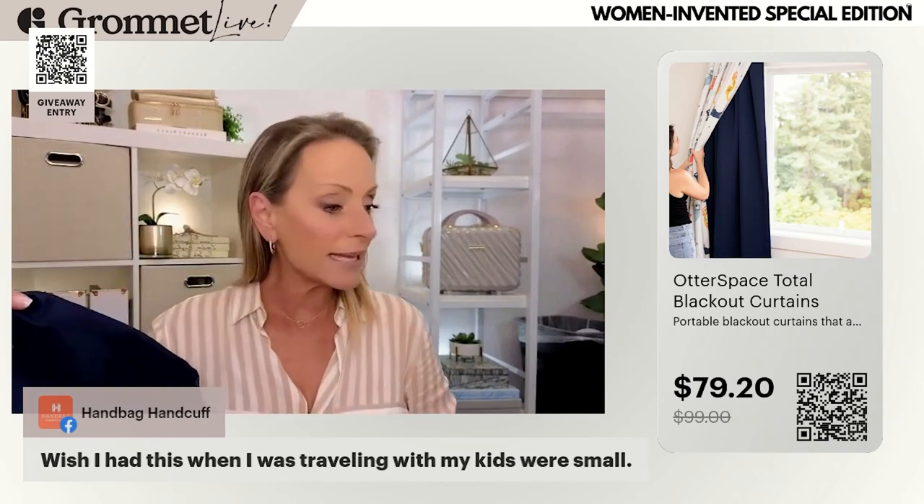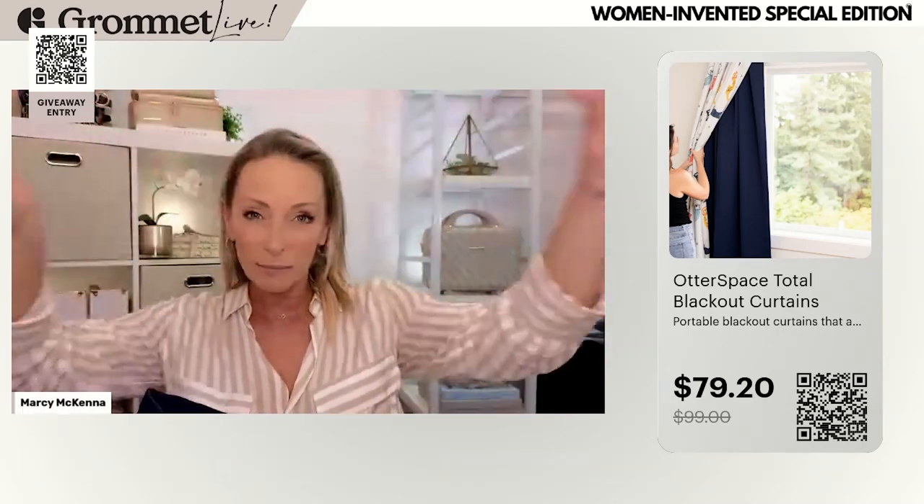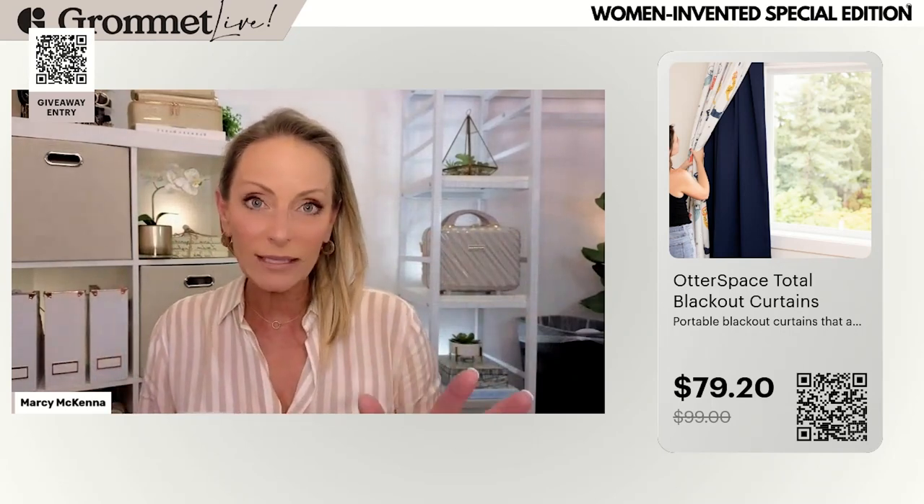It comes with the panel, the blocks, and actual rings — because you can also hang it on your curtain rod using the holes provided. But if it's hanging, sunlight can peek in around the sides. The brilliance is that you use the magnets to secure it directly to the window when you're ready to sleep or nap. It also comes with adhesive strips, and she's made it foolproof for any window situation with different ways to connect it.